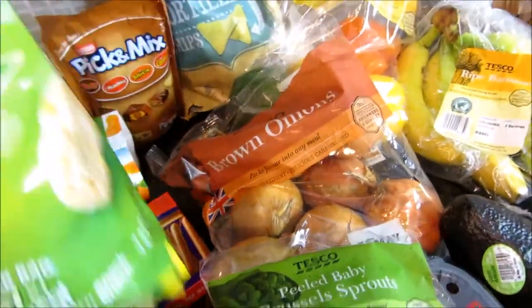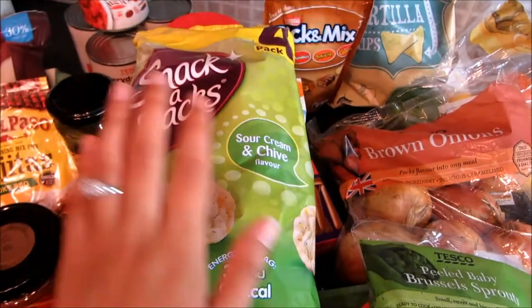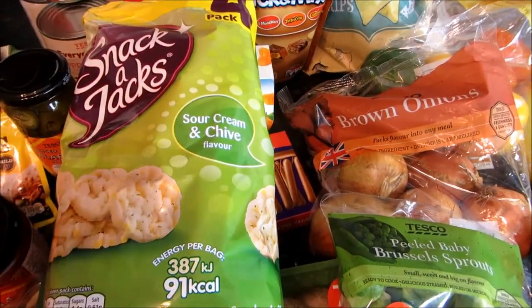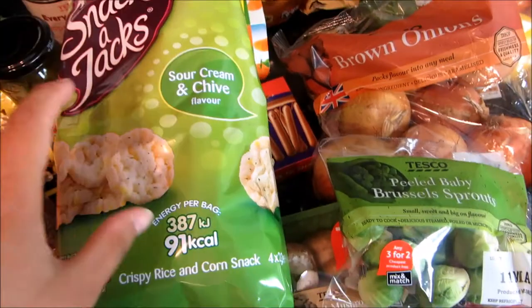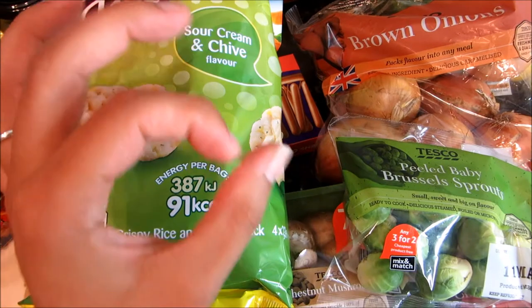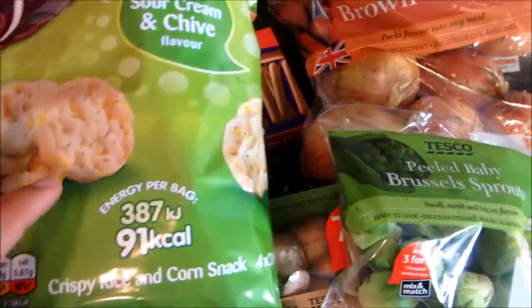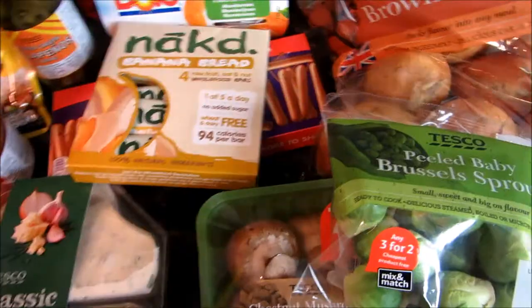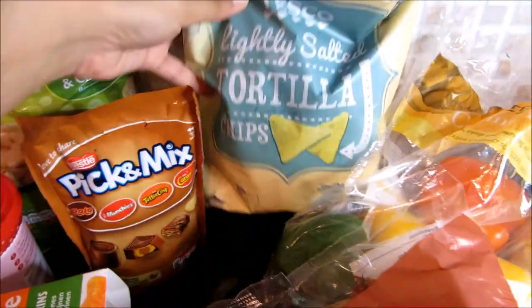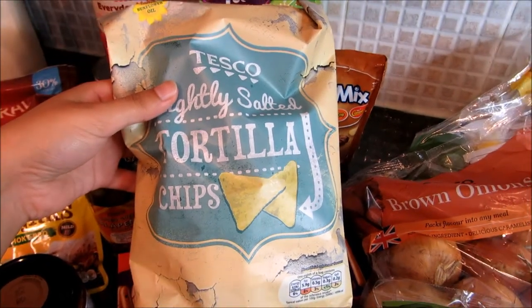For snacks I got Snack Jacks in sour cream and chive — my favourite flavour right now. I prefer the smaller packets because the big rice cakes taste a bit like cardboard. Each small packet is only 91 calories, so not too bad. I also got Tesco slightly salted tortilla chips to use for the nachos.